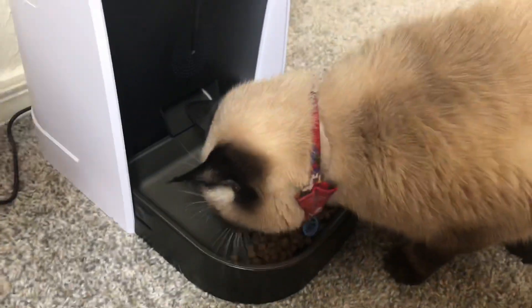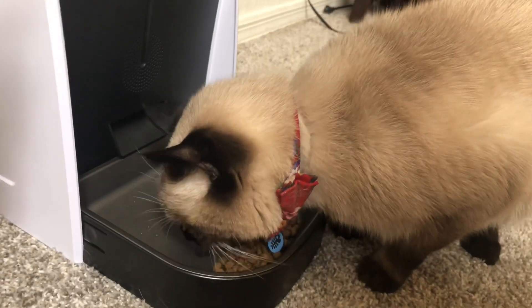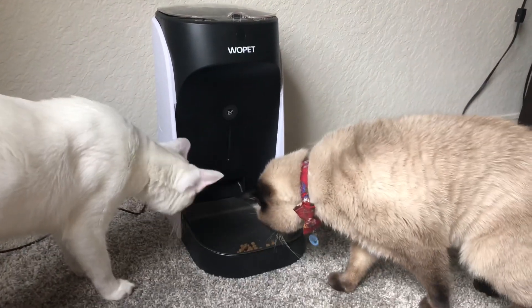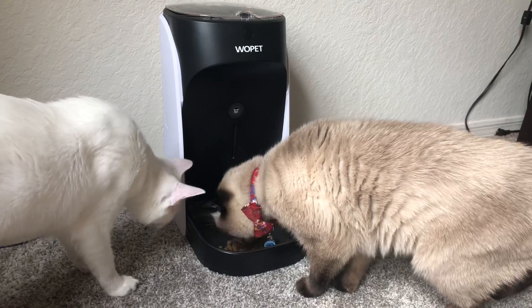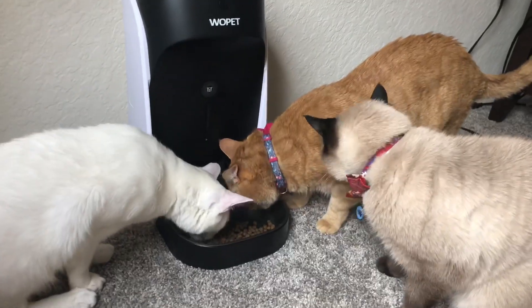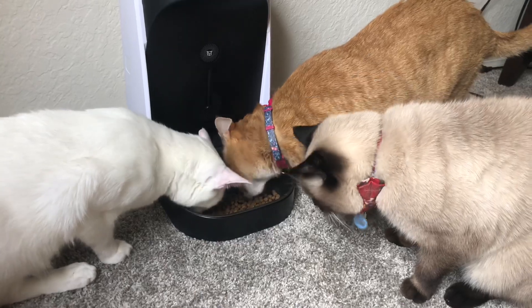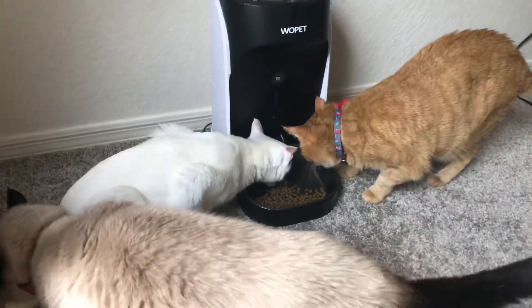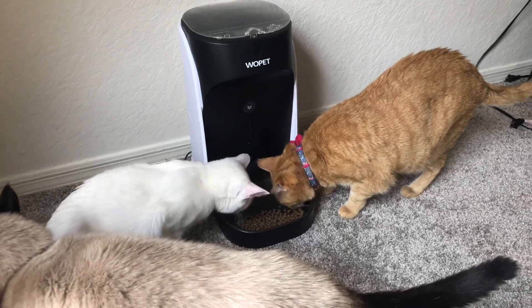This is so cute! Now he gets some more portions along with his siblings. That was a two-portion setting, so it gave two portions. They can all hear it on the metal as food comes out, so it works really well to get your cat to come eat. They'll definitely know when food is coming, and they all like it.